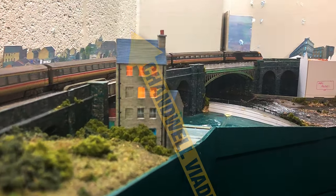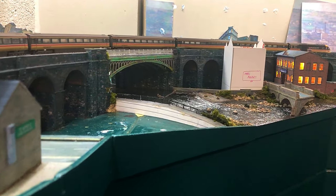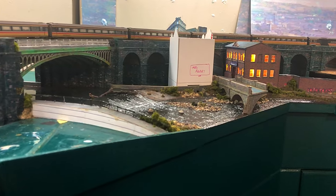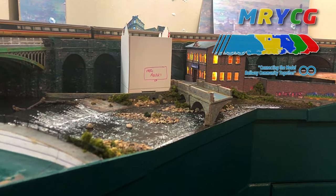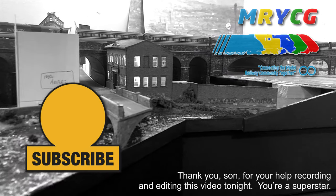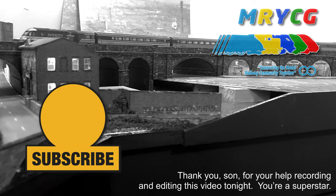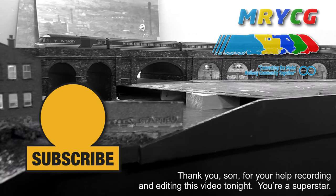Number one spot has to go to Chandwell's Viaduct itself. It took me almost all year to make and I couldn't be happier with how it's turned out. Many thanks to the members of the Model Railway YouTube community group on Facebook — your help and advice this past year has really helped me in the growing of my channel and the developing of my layout.